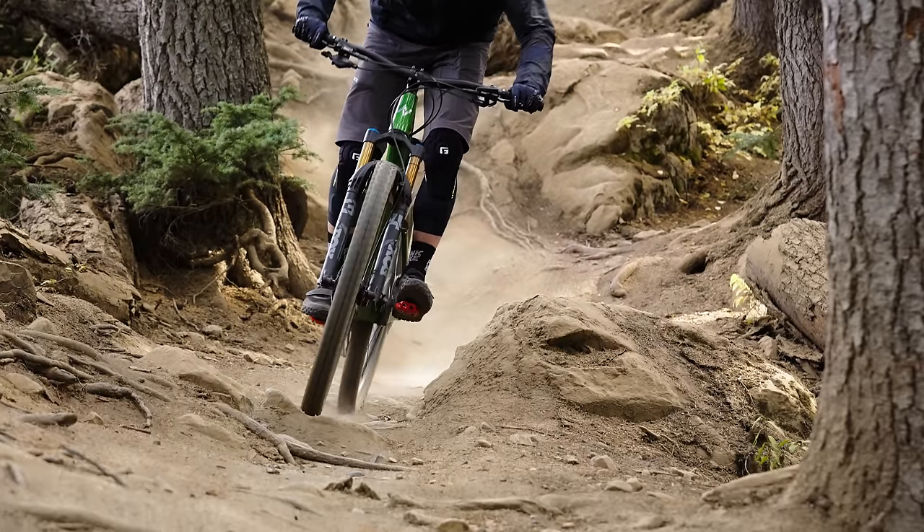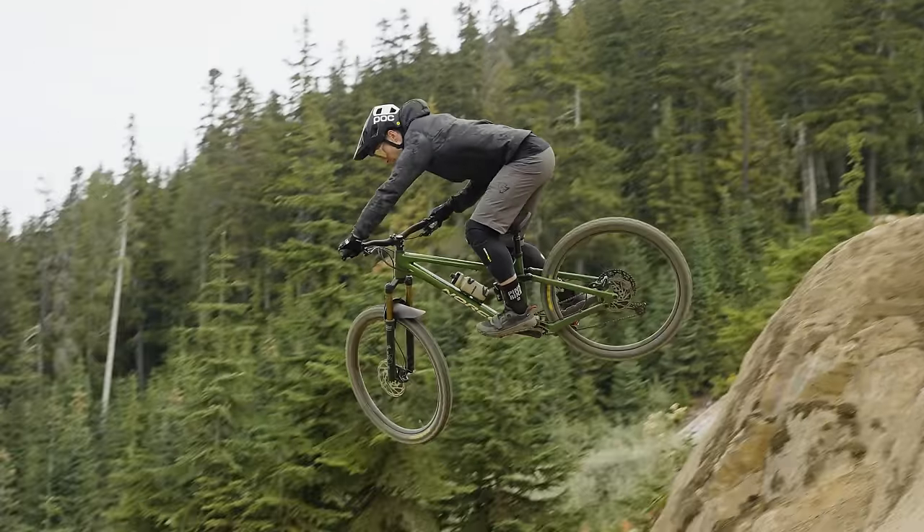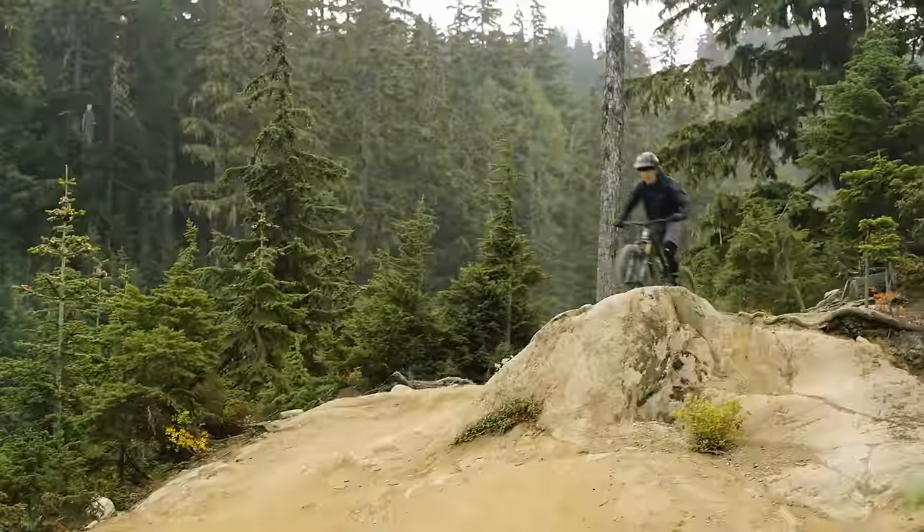Compared to something like the Norco Optic, which we reviewed before — that one has a little bit less travel and definitely a lot firmer feel, gives you more feedback — this one can soak up some of the bigger hits. There are limits, but we didn't have any harsh bottom-outs. You're just recognizing the limits of a 130 bike, especially with big braking bumps.